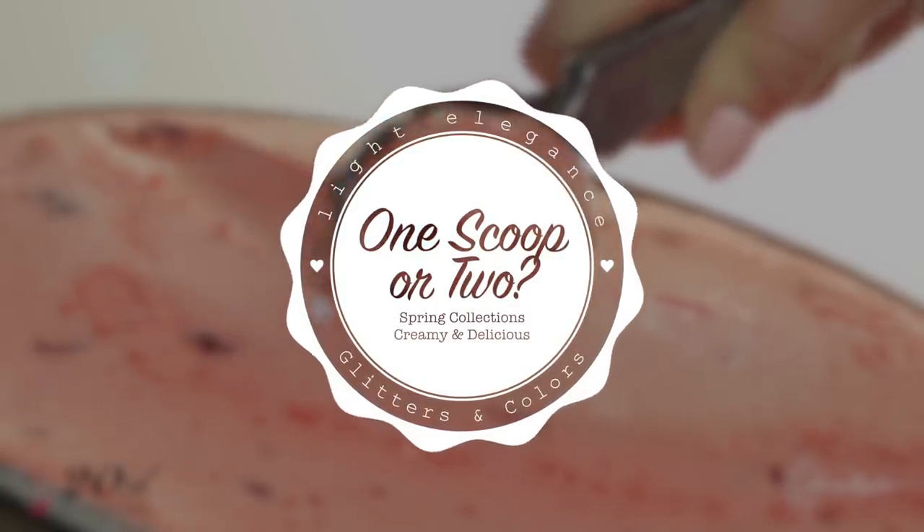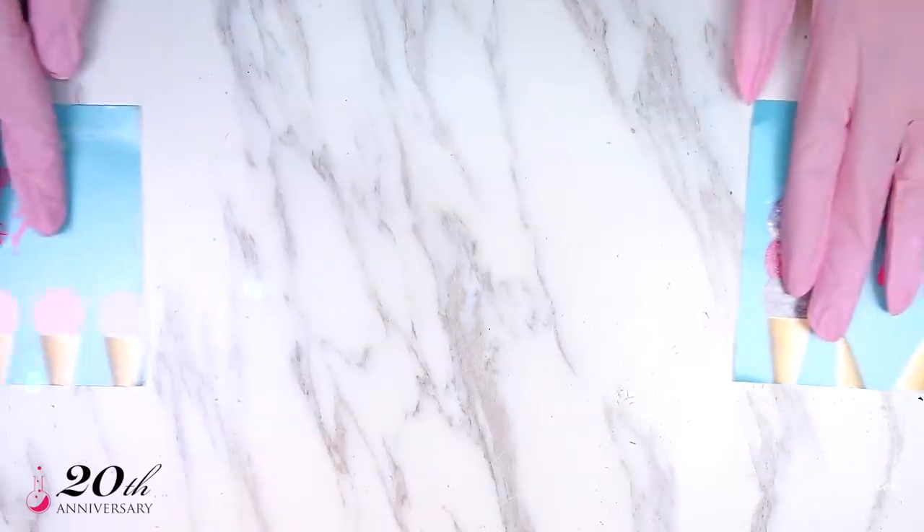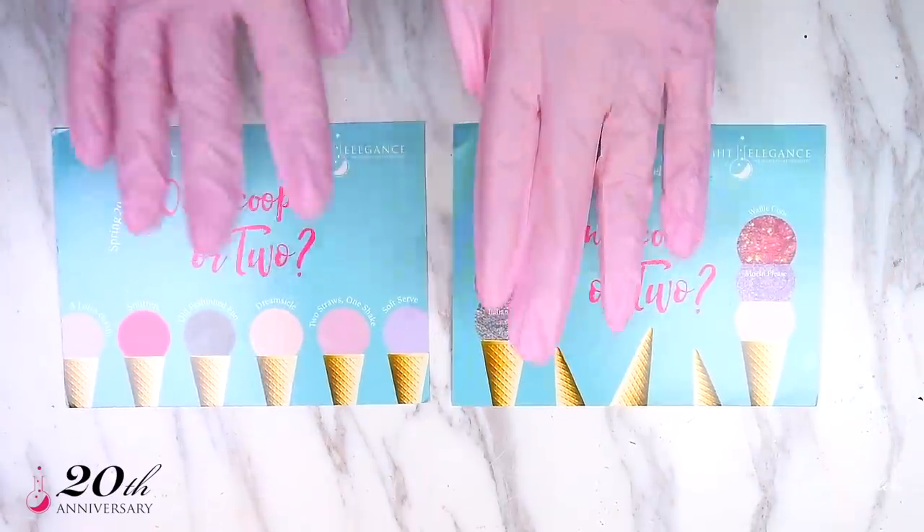Despite snow, ice and polar vortexes in Chicago, we want ice cream. The only question is, one scoop or two?